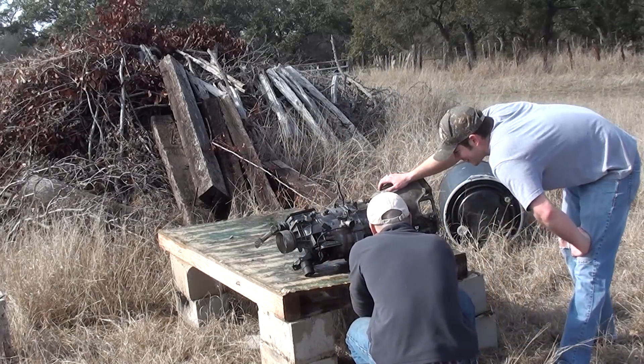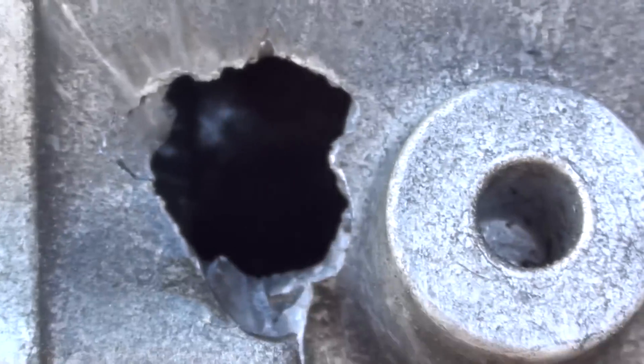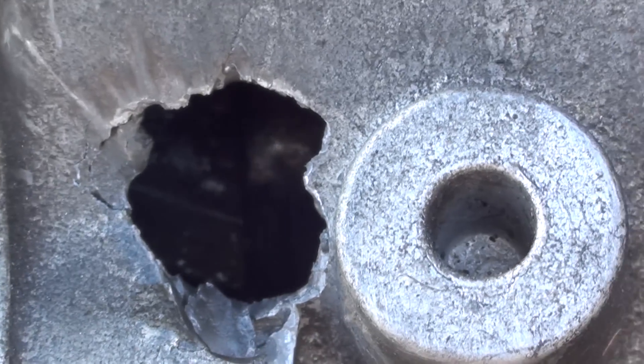I would have never thought it wouldn't have made it in there. Guess it hit something substantial. I just thought it was going to blow right through this thing.